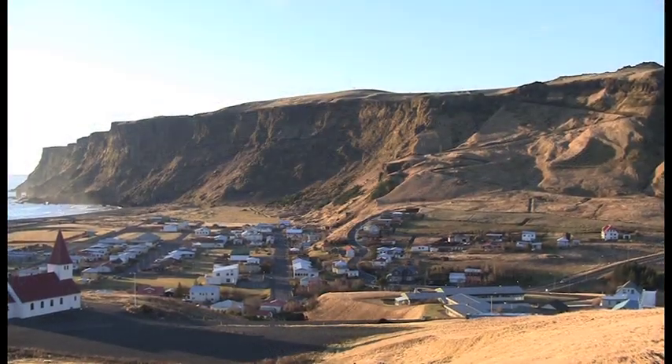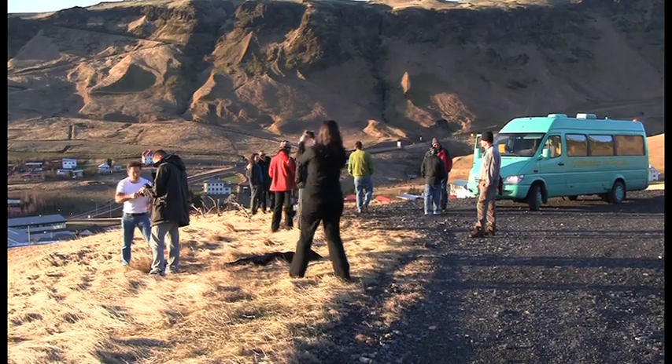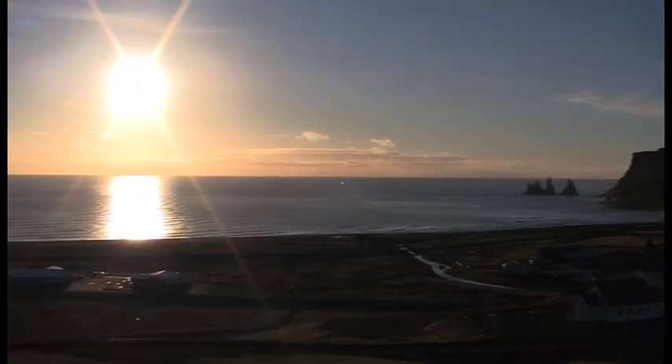On the Atlantic Ocean, one finds the town of Vík, Iceland's southernmost town. In addition to being the southernmost town, it is known for its spectacular Atlantic Ocean views.